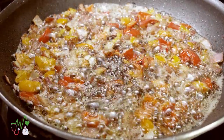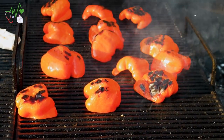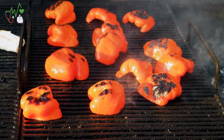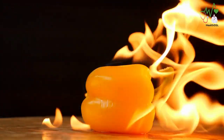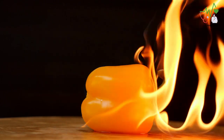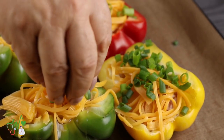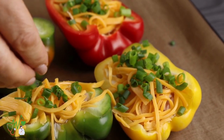Whether you enjoy them raw, sautéed, roasted, or stuffed, these crunchy delights can add a burst of flavor and texture to a variety of dishes. From colorful salads and healthy stir-fries to flavorful stuffed pepper recipes, the possibilities are endless.